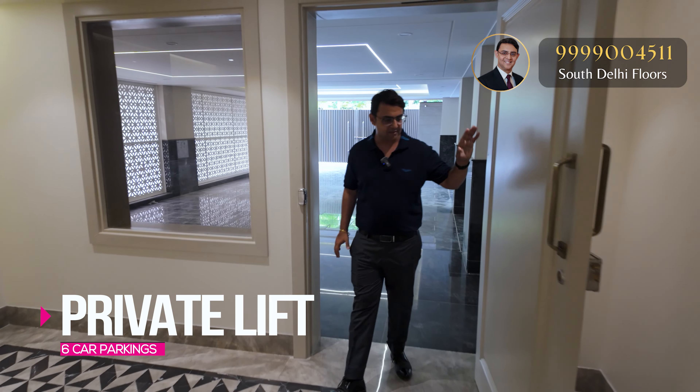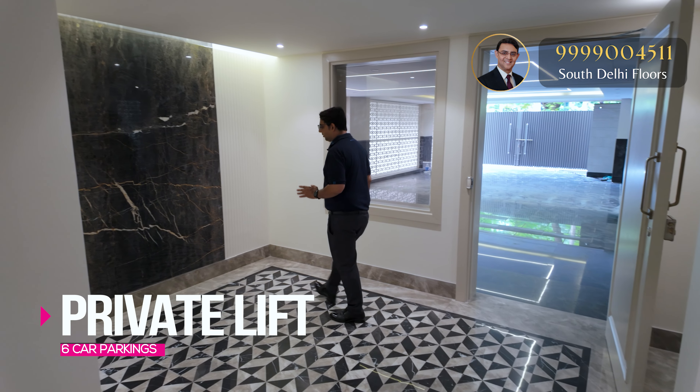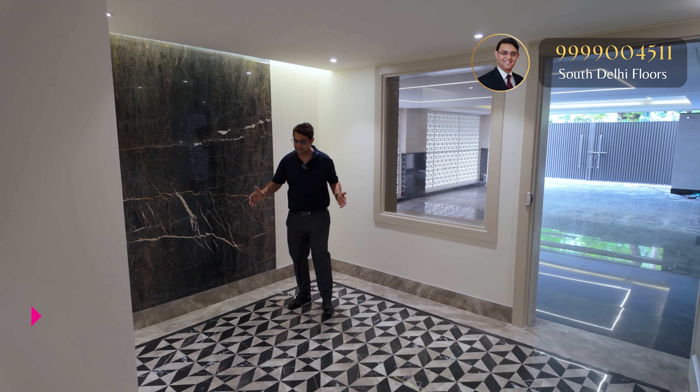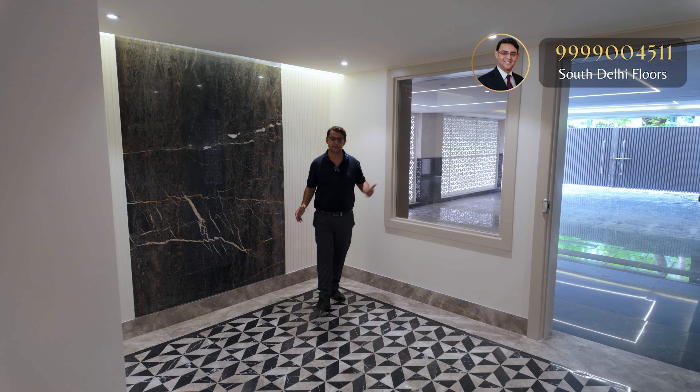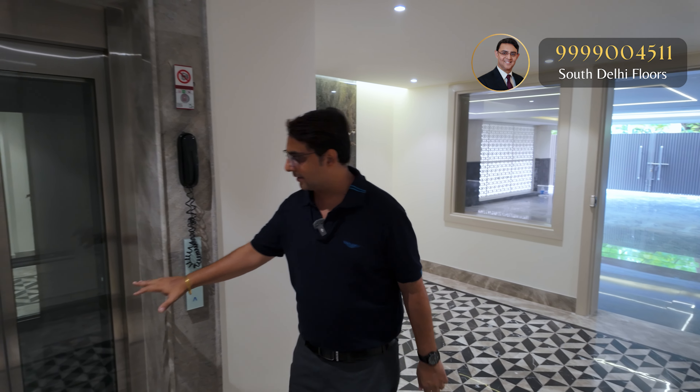This is a totally exclusive lift lobby with a private door — a very beautifully designed lift lobby where you can create a good size sitting area. If somebody's coming from your office, you can make them sit here. You also get a private glass door Schindler lift, one of the top models, installed exclusively for your floor.